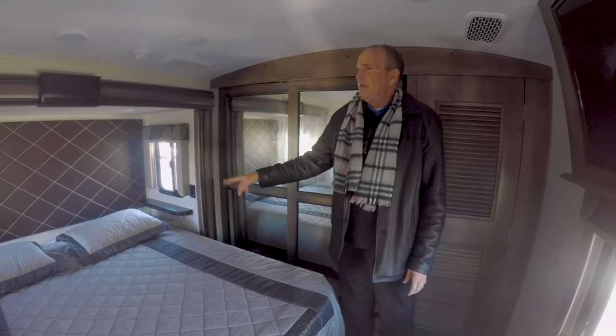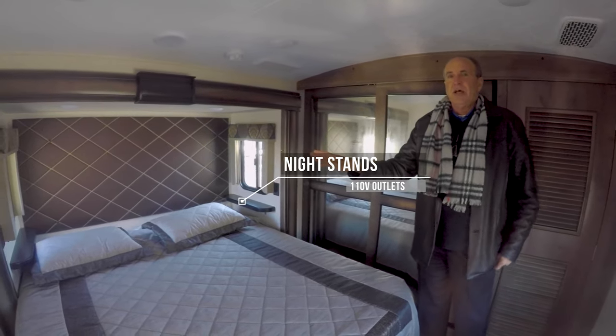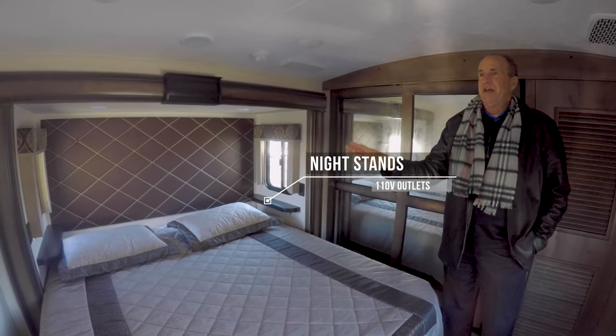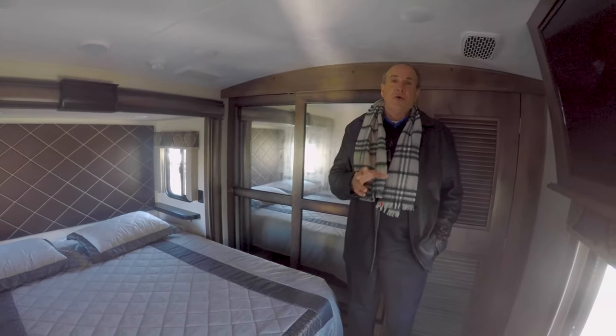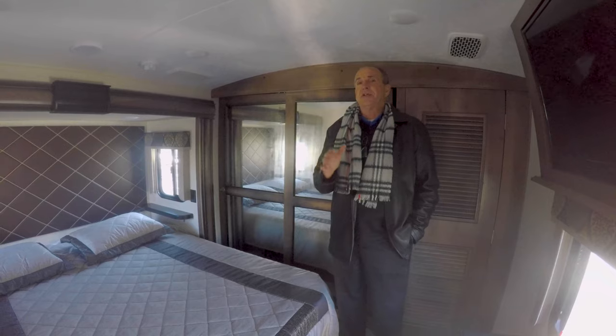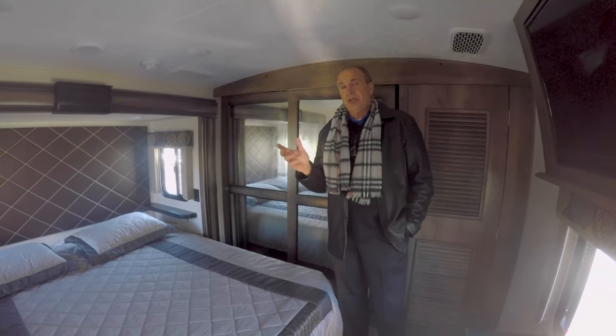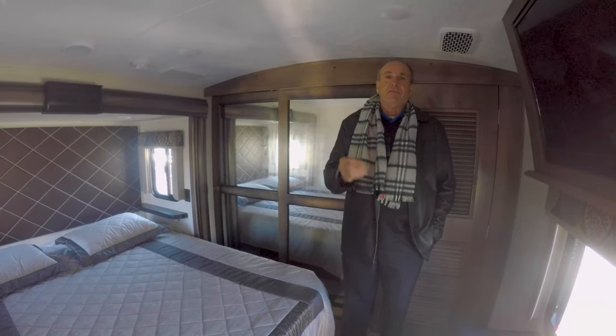And then on the king bed, even though it's a king bed, you still have nightstands and you have 110 outlets. A lot of sleep apnea these days — you have a place to put your machine. It has two roof airs and it's quiet, cool air conditioning. Very quiet when the air is on.